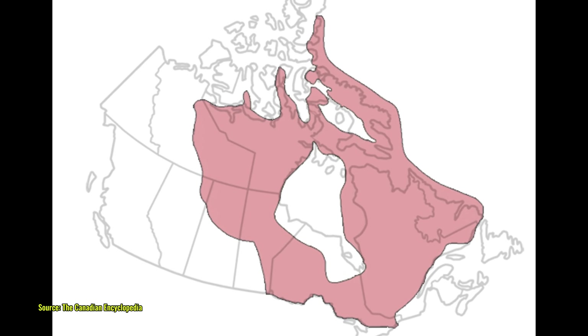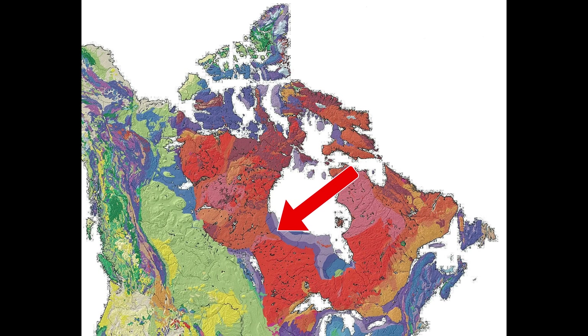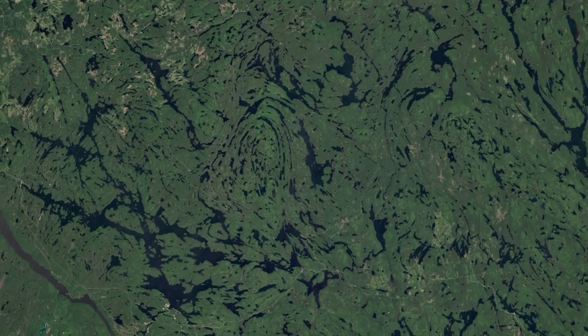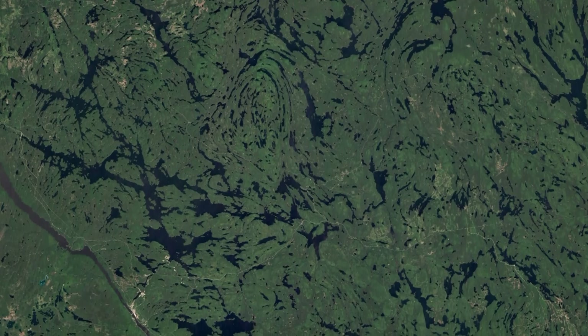It stretches from the Arctic Ocean to the Great Lakes, and from Alberta to Labrador. Portions even extend into the United States, in Minnesota, Wisconsin, and New York. From the air, the Shield has a distinctive appearance — a seemingly endless mosaic of exposed bedrock, thin soil, coniferous forest, and countless lakes and rivers.